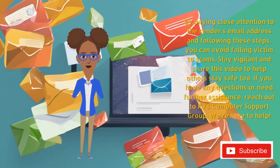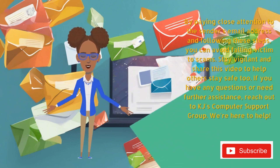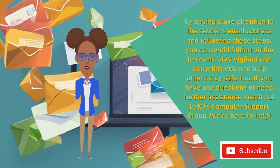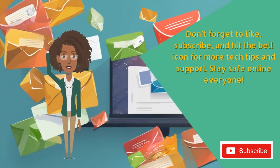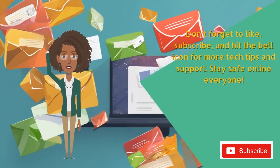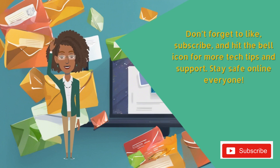In conclusion, by paying close attention to the sender's email address and following these steps, you can avoid falling victim to scams. Stay vigilant and share this video to help others stay safe too. If you have any questions or need further assistance, reach out to KJ's computer support group — we're here to help! Don't forget to like, subscribe, and hit the bell icon for more tech tips and support. Stay safe online, everyone!